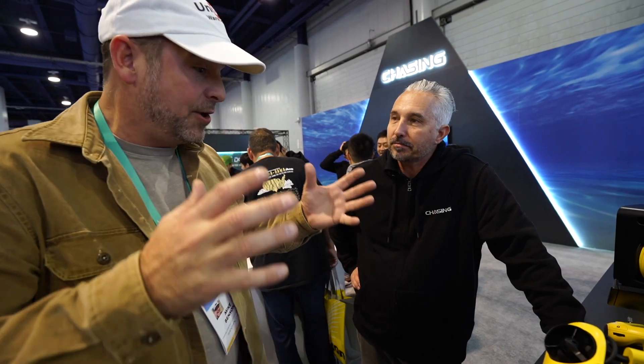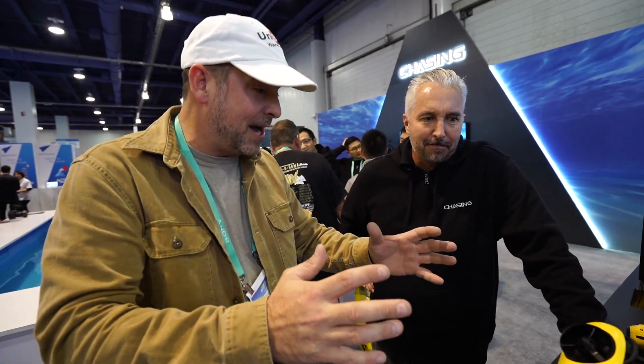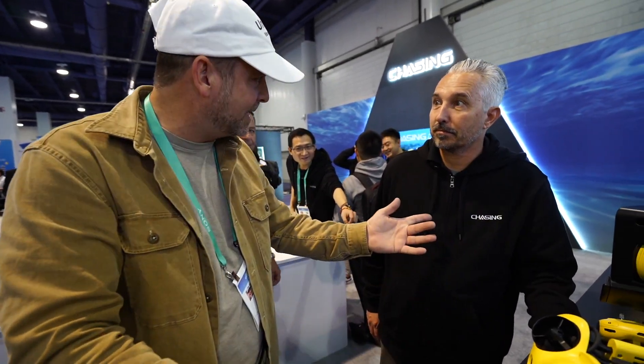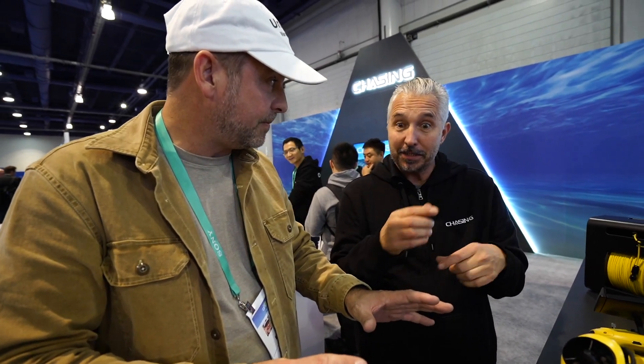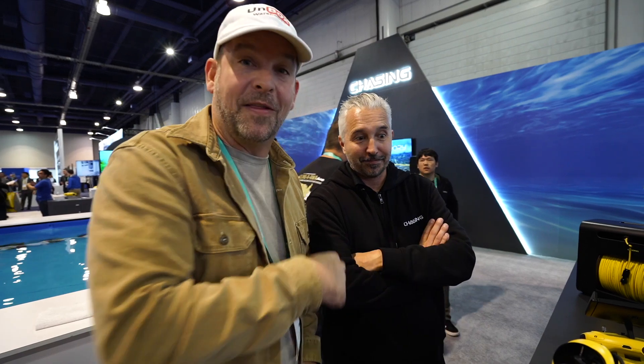Craig is the marketing guy for Chasing — they do some amazing underwater drones. This one just won an award. We won best of Kickstarter. Out of 300 Kickstarter campaigns at CES, we were in the top three. So what is this product? Well, first — you did your Dory video, and that's actually what won the Kickstarter campaign.